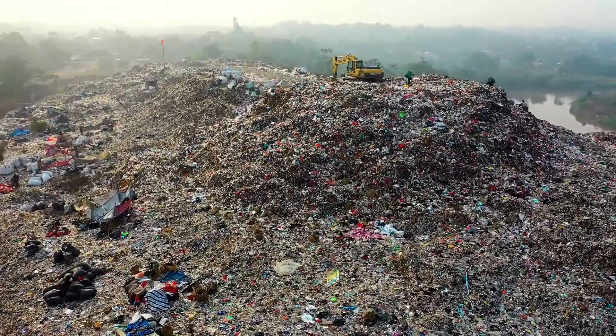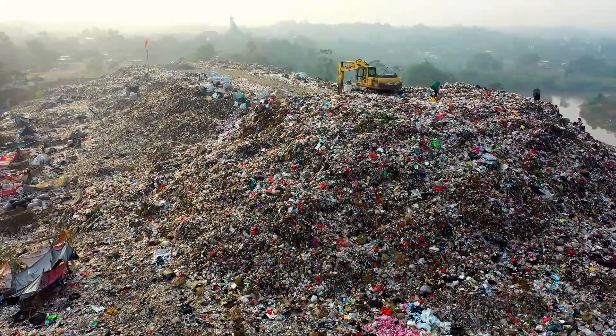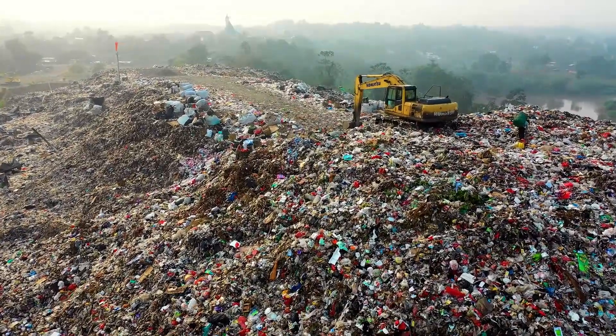Non-biodegradable waste includes all kinds of plastics, polythene bags, ballpoint pen refills, synthetic fibers, polystyrene, glass and computer parts.